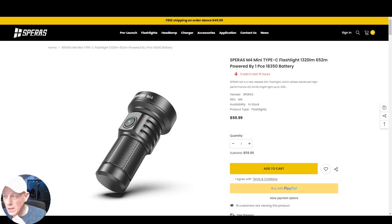This is the new prize you can win for this giveaway, number 36. It's a Spiris M4. This is the black version, but you can win the desert version — the same flashlight, just a different color.